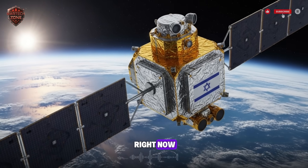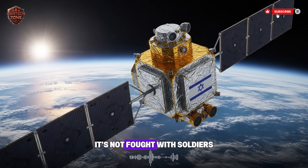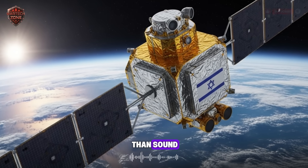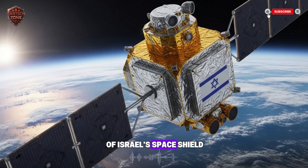High above our heads, right now, a silent war is happening. It's not fought with soldiers, but with satellites and missiles that move faster than sound. This is the story of Israel's space shield.